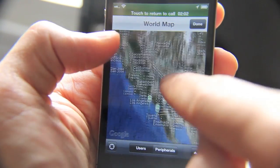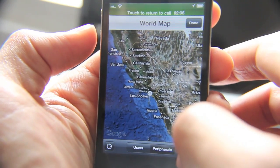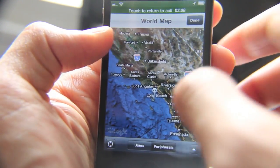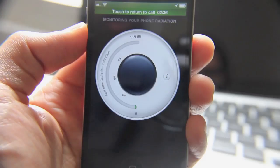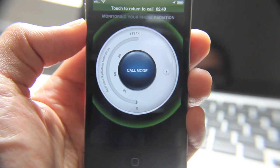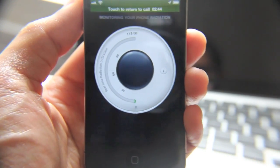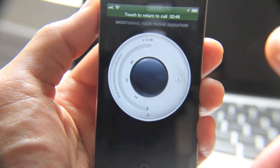In the map you can see other users of the same app. You can tap peripherals and see who's using what — that's pretty cool. Again, I'm not sure how this is claiming to get its data, whether it's just common knowledge of how much radiation is emitted depending on signal strength and things like that.